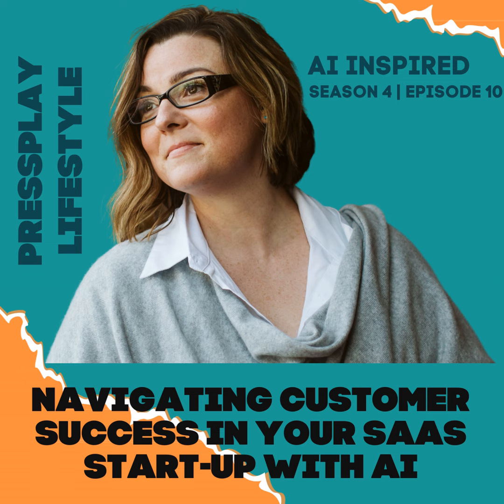Today's podcast is based on the principle of using AI to revolutionize customer success within your SaaS startup. We promise that by the end of this episode, you'll gain a deeper understanding of how AI can supercharge your customer success initiatives, resulting in improved customer satisfaction, increased customer retention, and, ultimately, stronger recurring revenue for your business.